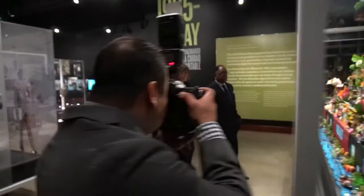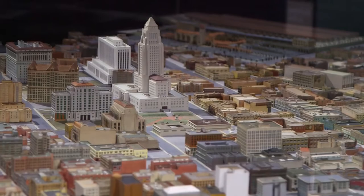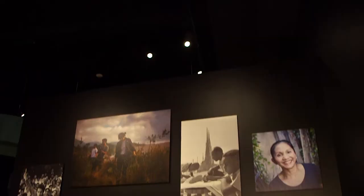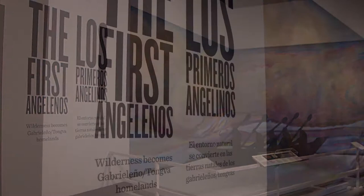Becoming Los Angeles originally opened in 2013, but a recent expansion takes an even deeper dive into introducing the diverse populations of L.A. to the public. New content includes suburban development post-World War II — looking at tract homes and suburban sprawl — stories about the labor movements in the early 1900s, and the stories of the first Angelenos.